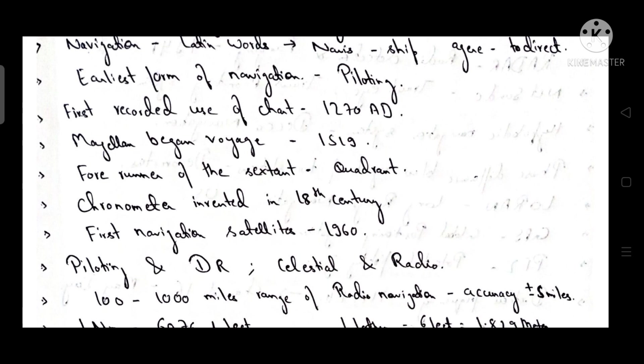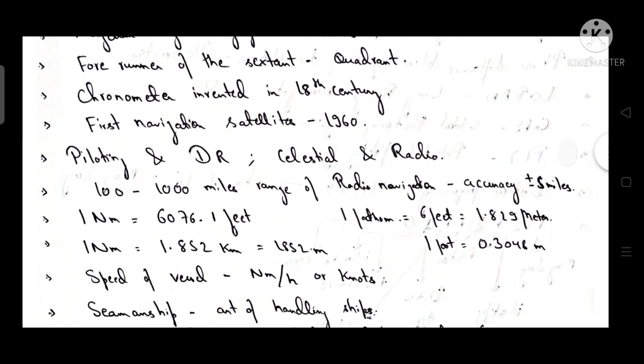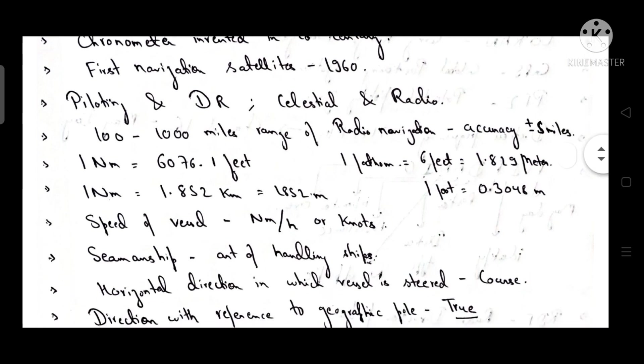First recorded use of a chart was in 1270 AD. Magellan began his voyage in 1519. The forerunner of the sextant is the quadrant. The chronometer was invented in the 18th century. The first navigation satellite was launched in 1960. The four types of navigation are piloting, dead reckoning, celestial, and radio navigation.